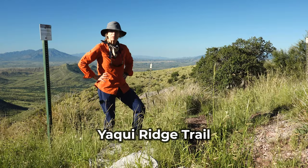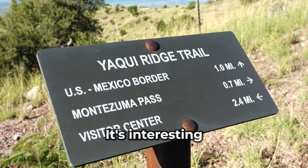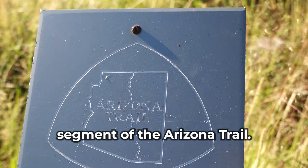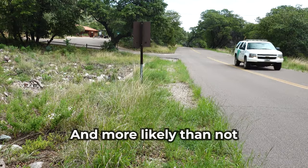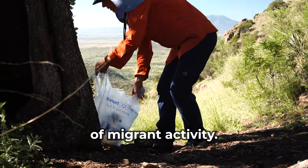If you ask me, Yaqui Ridge Trail is one of the most interesting trails in the Huachucas. It's interesting because it goes down to the U.S. border with Mexico. It's the southernmost segment of the Arizona Trail. You'll see this weird segment of the border fence. And more likely than not, you're going to see border patrol and or evidence of migrant activity.